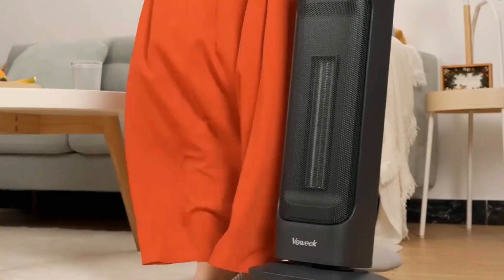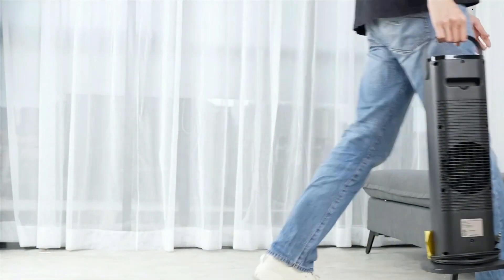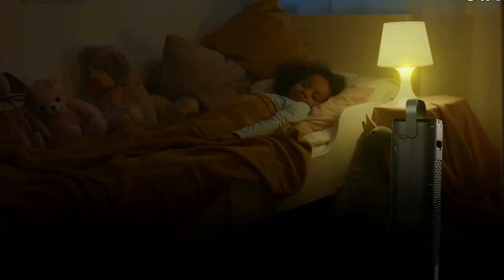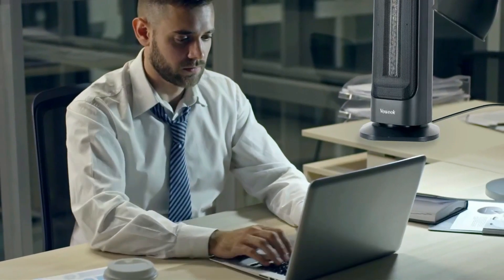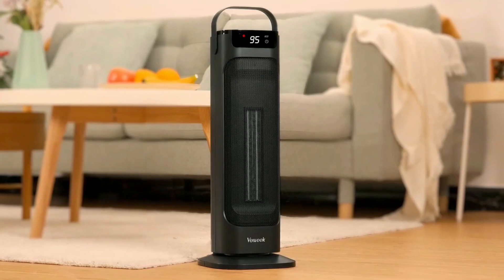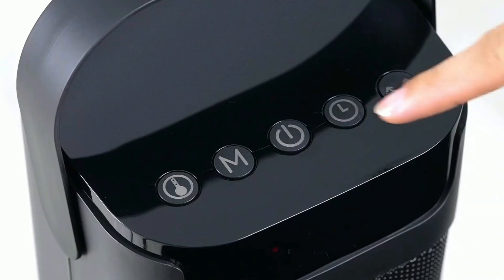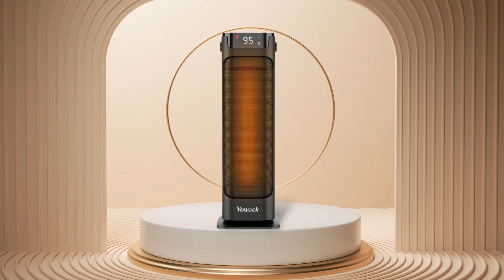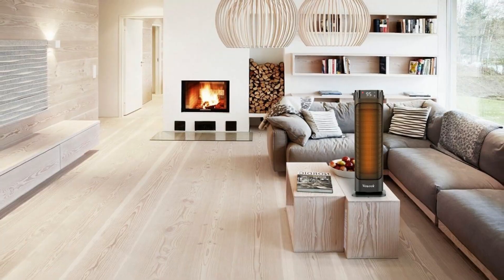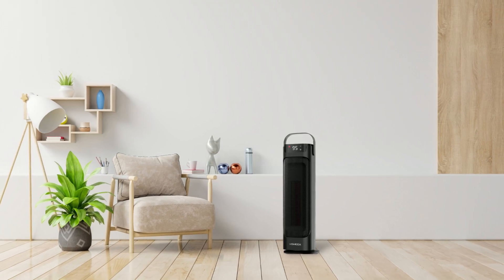Finally, this heater is lightweight and portable, making it easy to move around your home when needed. Its slim design also ensures that it won't take up too much space in your home, basement, or office, so you can enjoy the warmth without sacrificing style or comfort. If you are looking for a heater that is both powerful and reliable yet still safe and convenient to use, then look no further than the Vaux Week Space Heater. With 1,500 watts of heating power, this basement heater is worth considering if you want nothing less than top of the line performance.